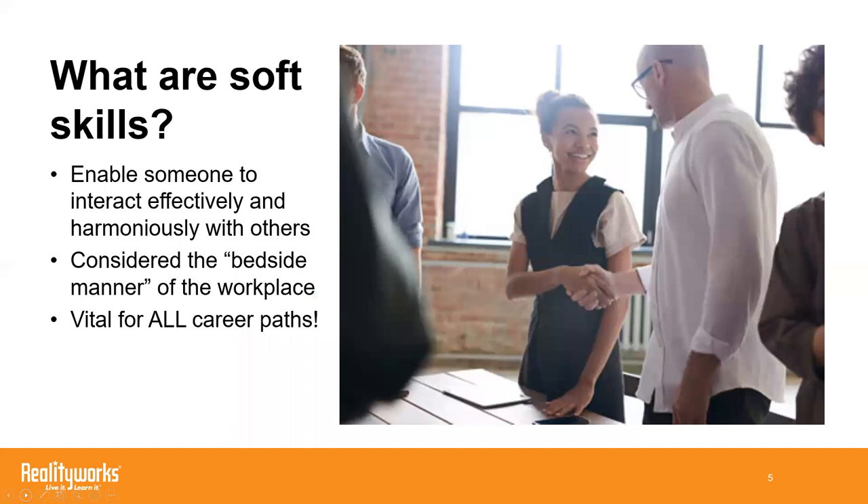So what are soft skills? Soft skills — or employability skills, also called job readiness skills — they all mean one thing. They're the personal attributes that enable students to interact effectively and harmoniously with others. They're really considered the bedside manner of the workplace.